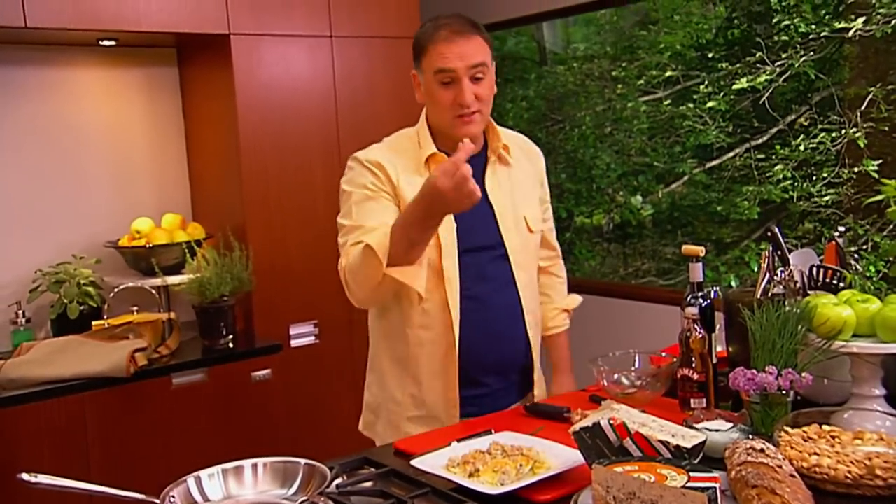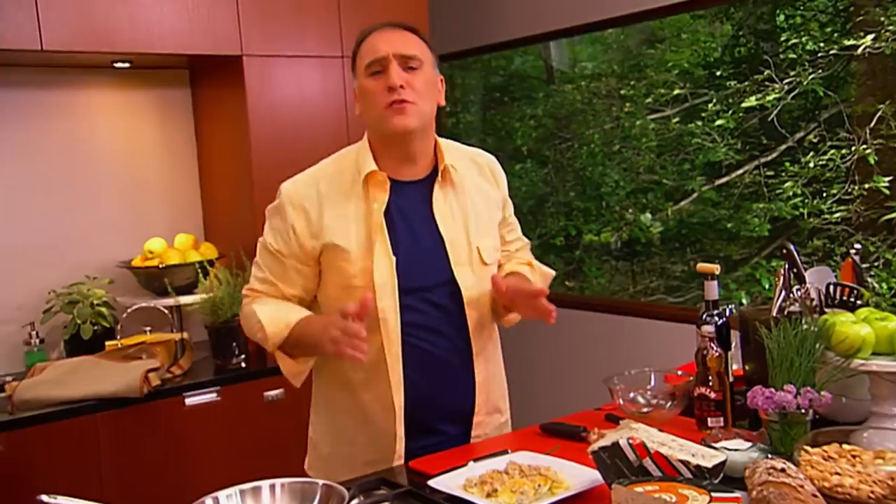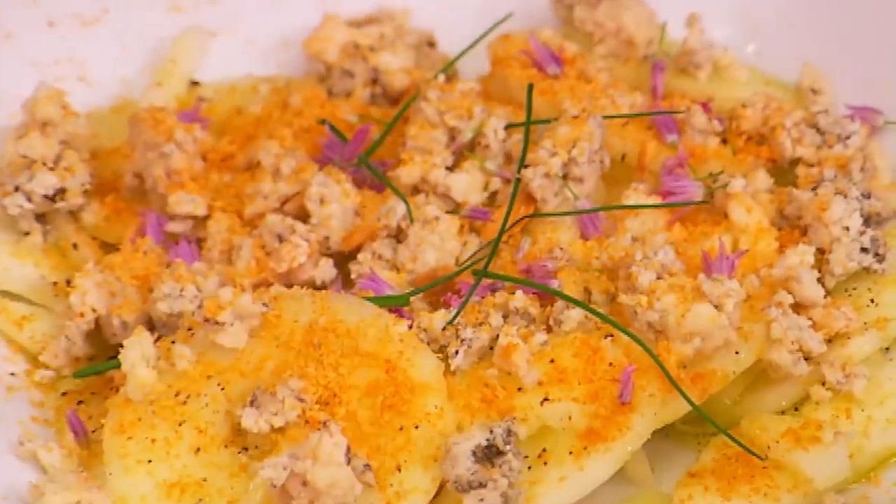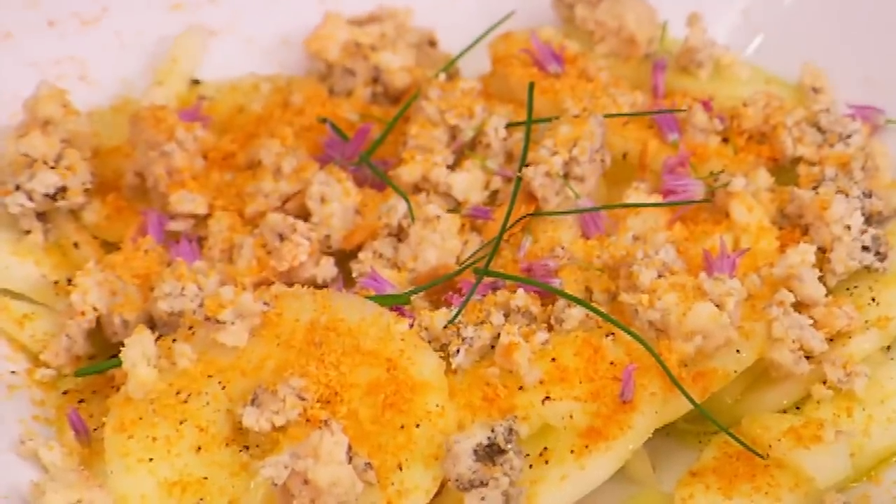But the cheese alone — the cheese alone is worth a trip. I think you and I are going to go right now back to Spain, to Asturias, and I'm going to show you where the history of Cabrales cheese begins.